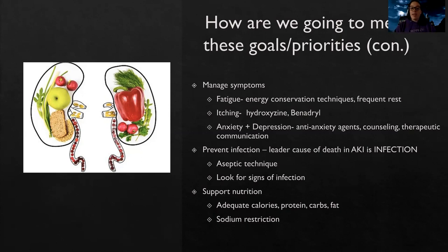Anxiety and depression are also concerns. We can address those with anti-anxiety agents, counseling, therapeutic communication, and antidepressants as well.